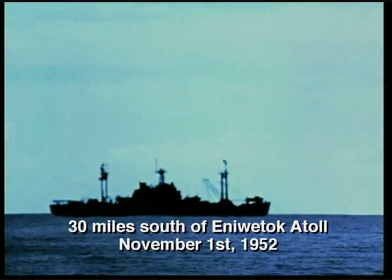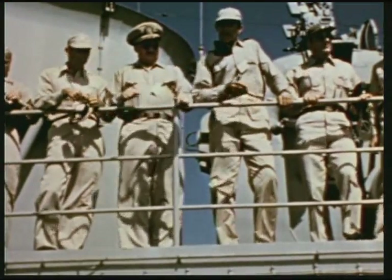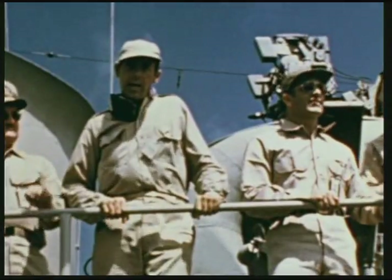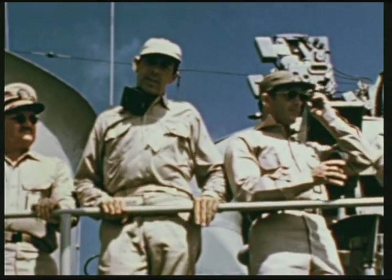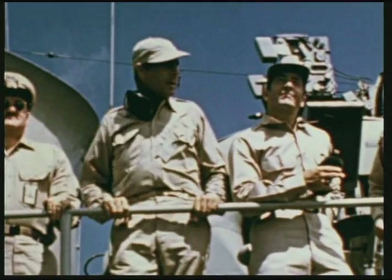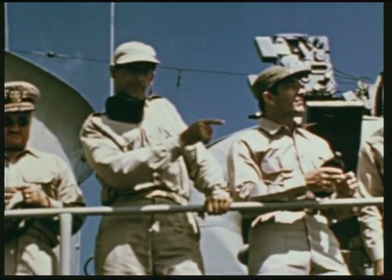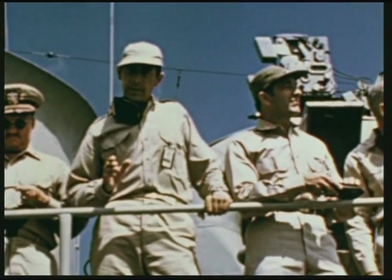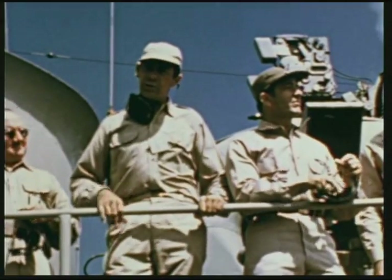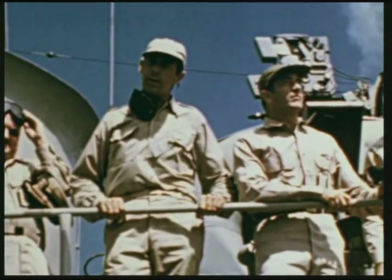Welcome aboard the USS Estes. You have a grandstand seat here to one of the most momentous events in the history of science. In less than a minute, you will see the most powerful explosion ever witnessed by human eyes. The blast will come out of the horizon just about there. This is the first full-scale test of a hydrogen device. If the reaction goes, we're in the thermonuclear era.